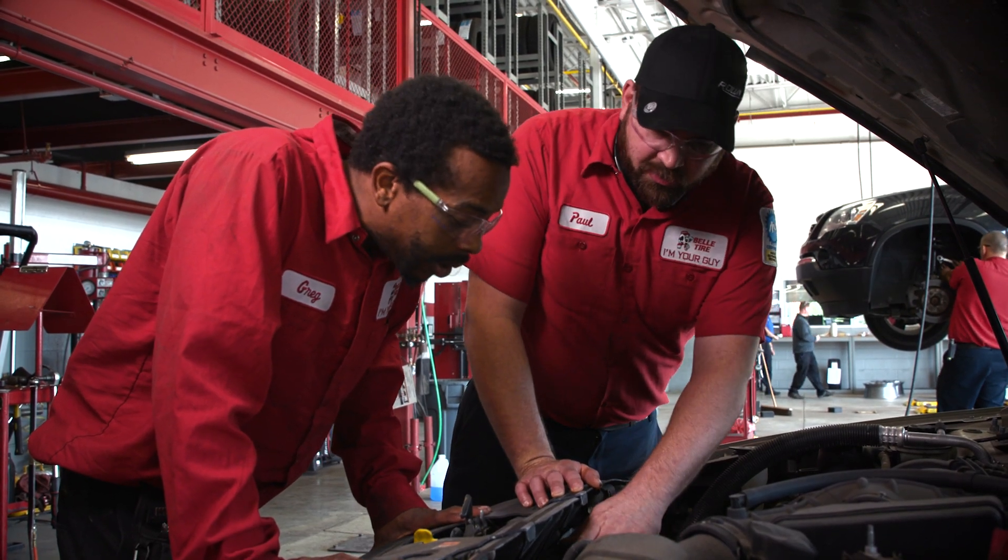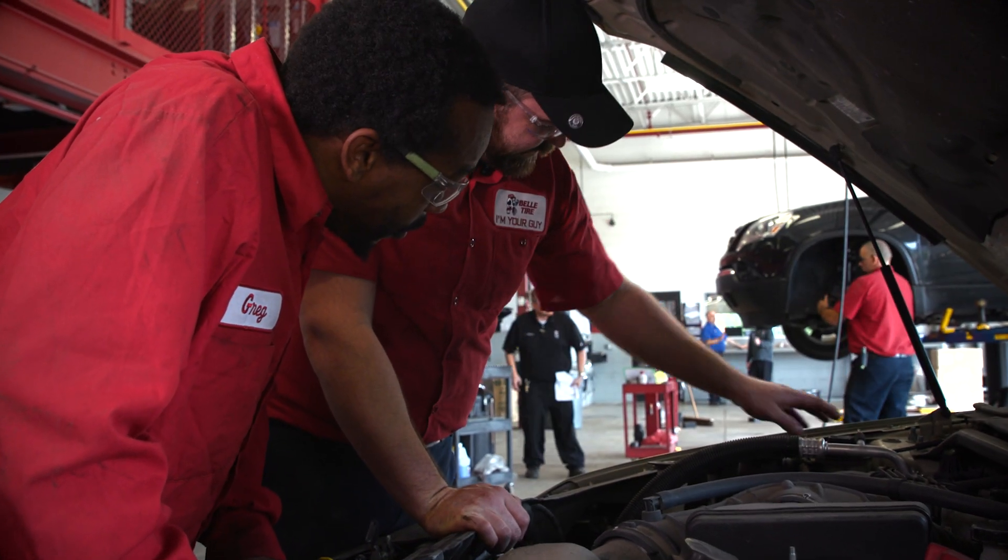One of my responsibilities as a master certified technician is training those who are coming up in the business and mentoring them on how to do things properly, just the way that I learned in the beginning.